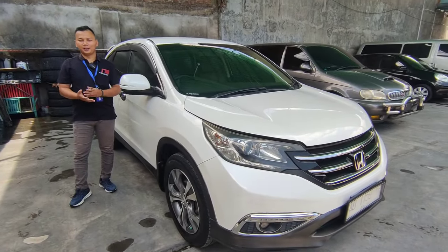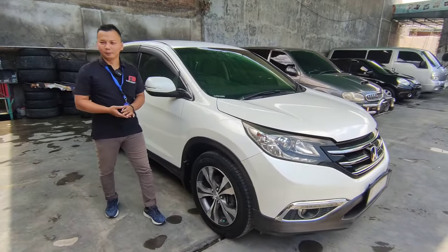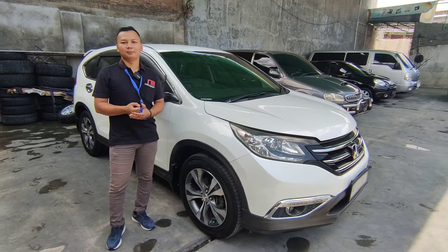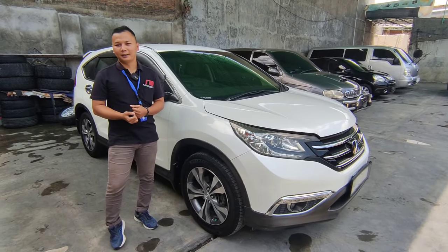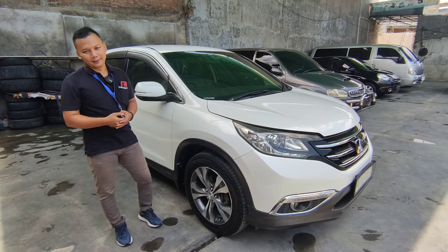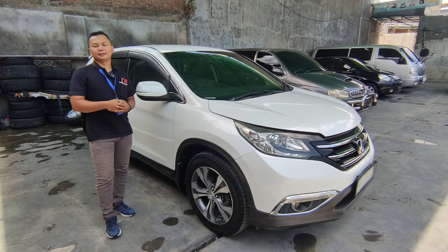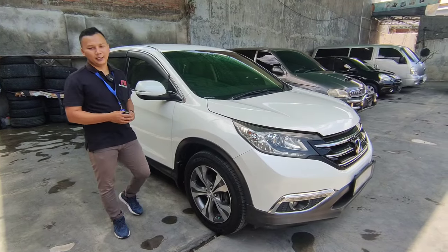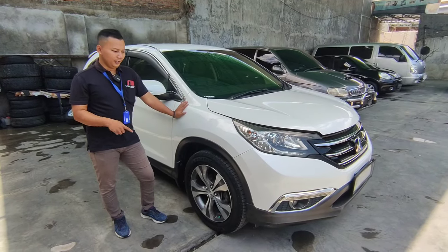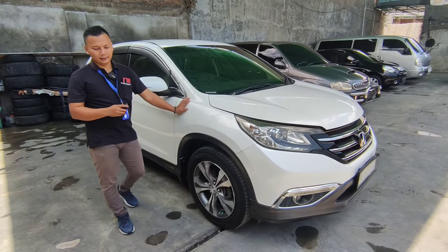Assalamualaikum warahmatullahi wabarakatuh. Berjumpa kembali di channel Mega Dava Mobilindo, pusatnya mobil bekas berkualitas dan bergaransi. Insya Allah kami amanah serta bertanggung jawab. Untuk video kali ini, seperti yang kita sampaikan di video yang lalu, kita akan mereview satu per satu unit yang ada di Mega Dava Mobilindo. Ini unit baru, baru datang kemarin.